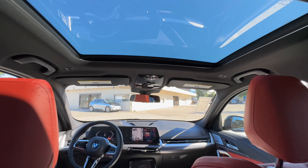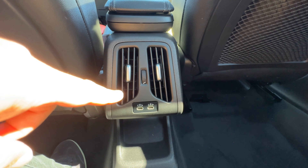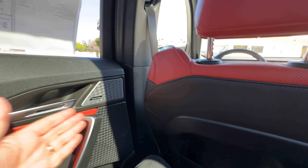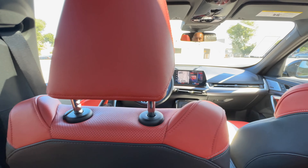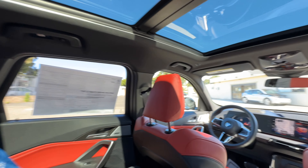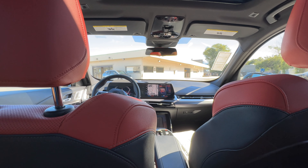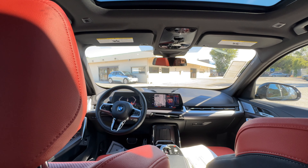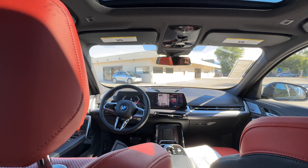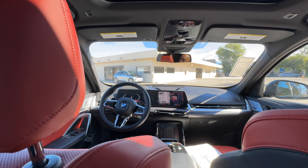From the back seat, you get a pretty modern BMW cockpit view. The moonroof shade is open. There are vents back here and USB-C chargers, but no rear climate control — which sets it apart from the X3. Knee room, legroom, and headroom are all pretty good. It's a comfortable cabin. Worth noting: this is the only BMW in North America with a dual-clutch transmission and is essentially front-wheel-drive biased. If you prefer rear-wheel-drive character, the X3 is biased that way with xDrive.